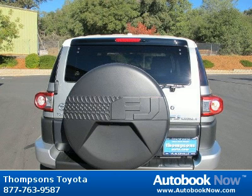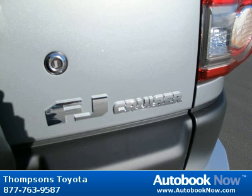Features include daytime running lights, running boards, 4-wheel drive, and much more. Visit autobooknow.com for more details.